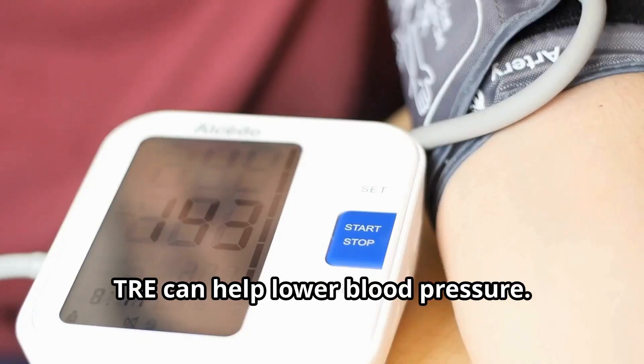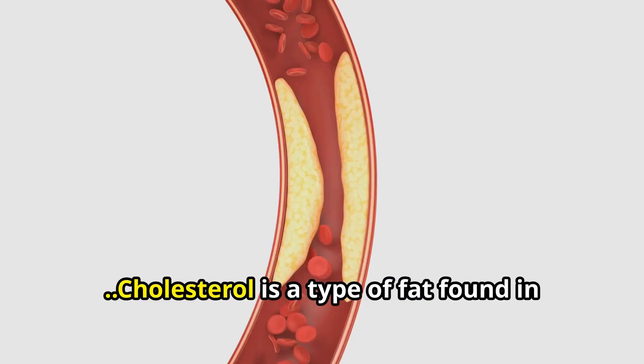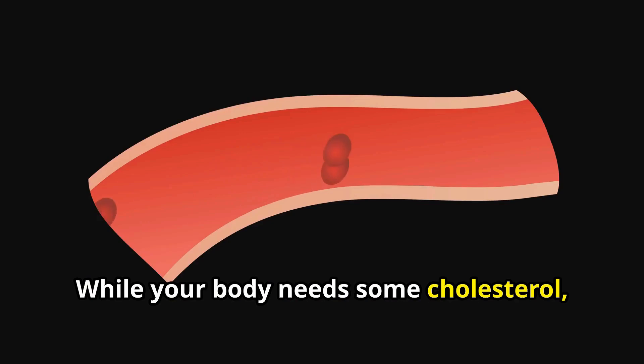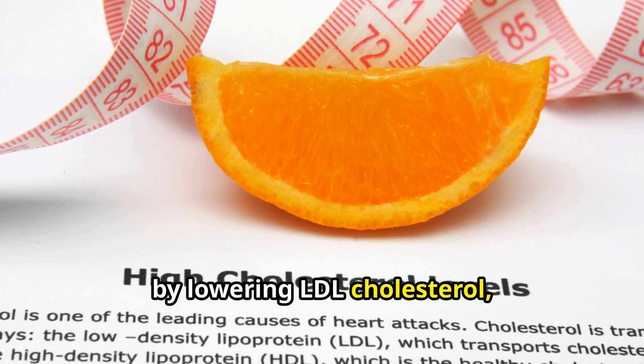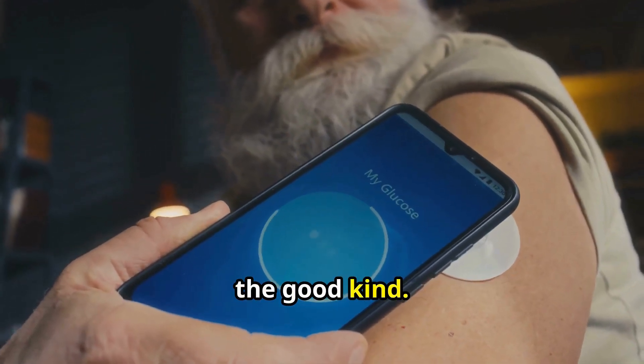TRE can help lower blood pressure because it reduces the workload on your heart. Cholesterol is a type of fat found in your blood. While your body needs some cholesterol, high levels can lead to heart disease. TRE can improve your cholesterol levels by lowering LDL cholesterol — the bad kind — and increasing HDL cholesterol, the good kind.